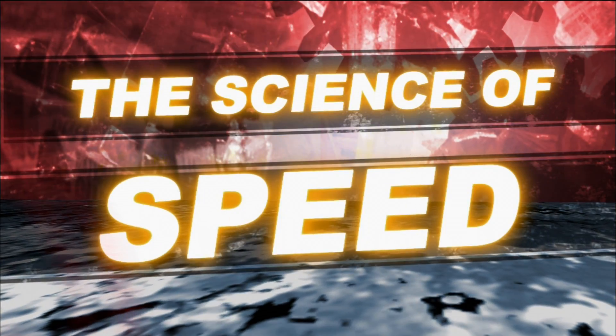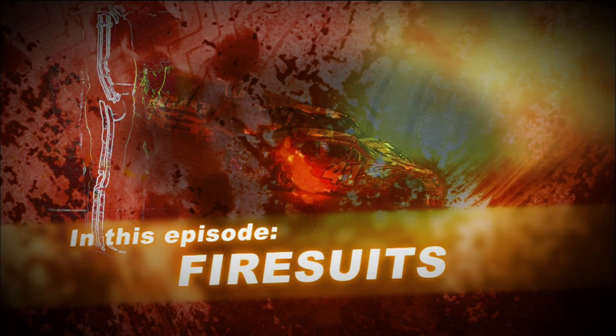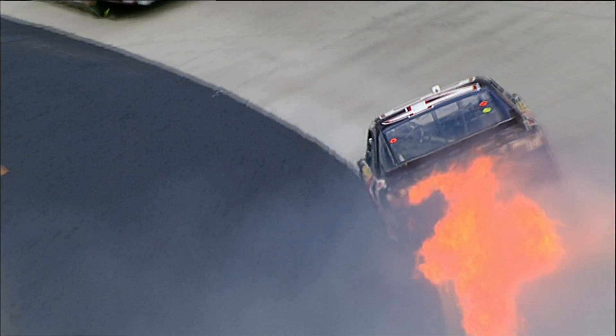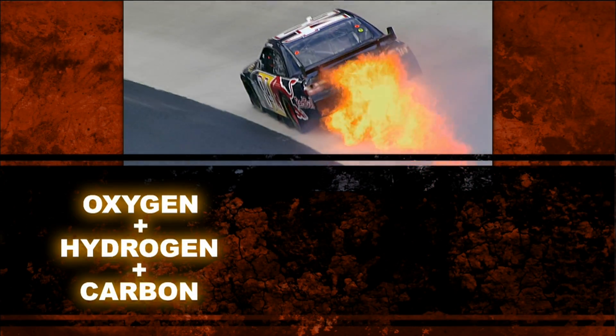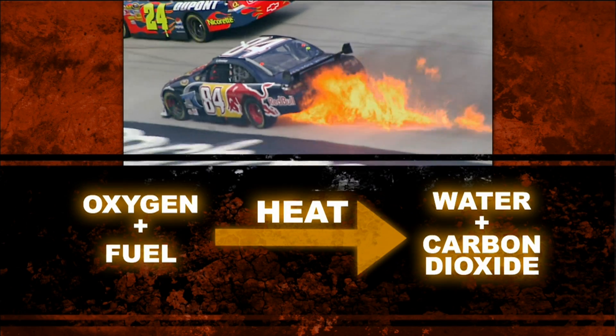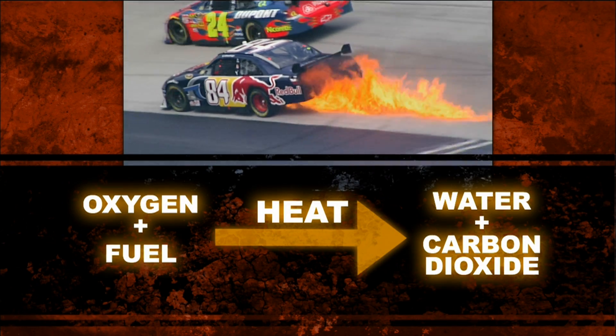A race car is much more than steel, gas, rubber, and speed. A race car is a science experiment on wheels. Fire is a chemical reaction called oxidation. Oxygen combines with hydrogen and carbon in the presence of heat to make water and carbon dioxide. Fire is one chemical reaction you want to watch from a distance.